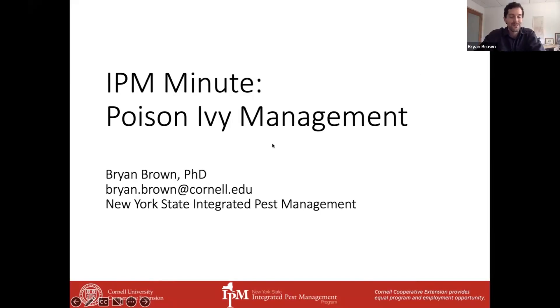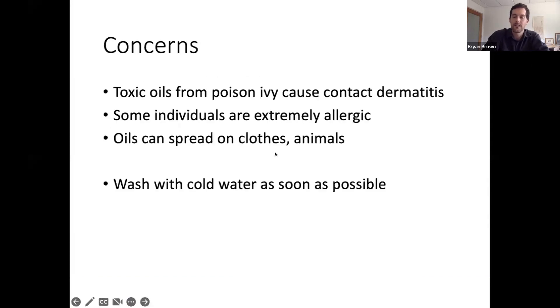Thanks, Matt, and thanks for inviting me, and thanks everyone for coming. Poison ivy is a real concern for a lot of us for a few different reasons. Most commonly, the toxic oils that they exude can get on our skin or on our clothes and be spread to other parts of our body or other people, and can cause contact dermatitis, especially in individuals that are very allergic to it.